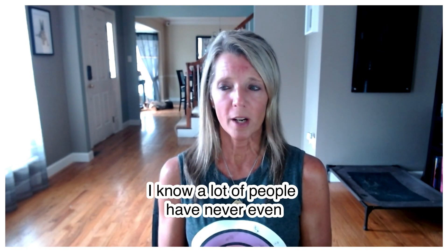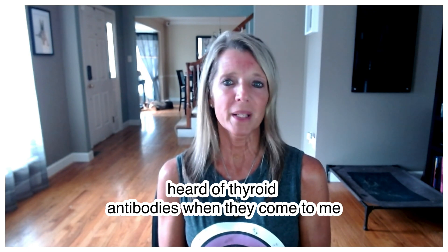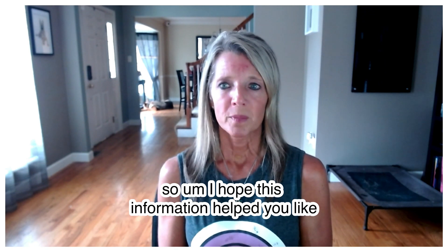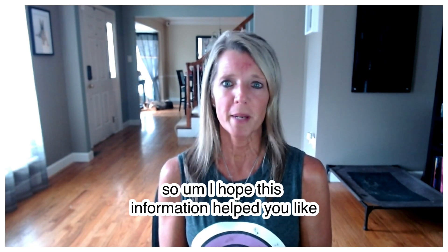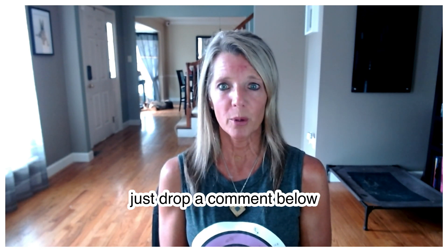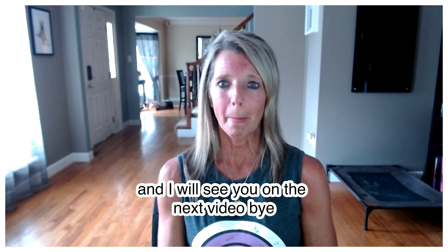A lot of people have never even heard of thyroid antibodies when they come to me, because their doctors never tested them or mentioned it could be an issue. I hope this information helped. If you have more questions, drop a comment below and I'll get you that information. See you in the next video!